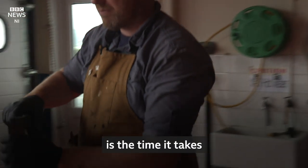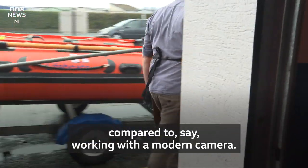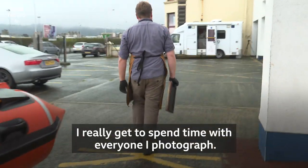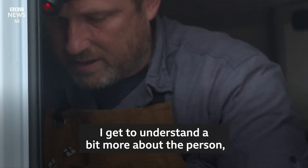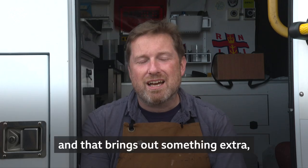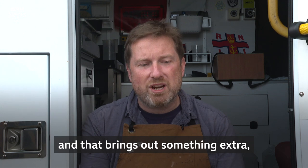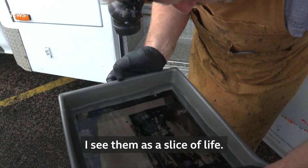Something I really enjoy with this process is the time it takes compared to working with a modern camera. I really get to spend time with everyone I photograph. I get to understand a bit more about the person and maybe we have a cup of tea before we even touch the camera, and that brings out something extra in the portraits. I see them as a slice of life.